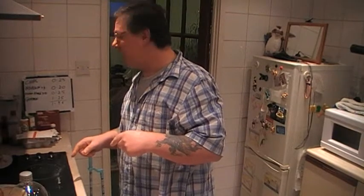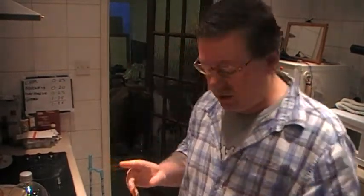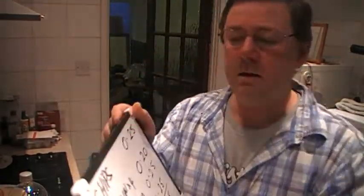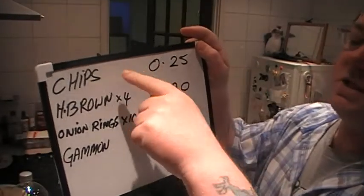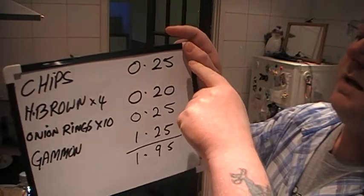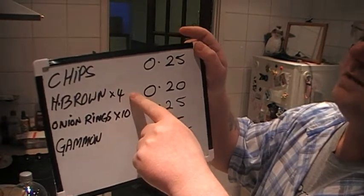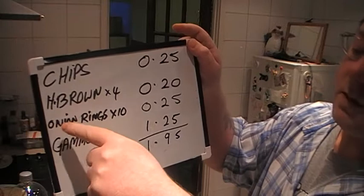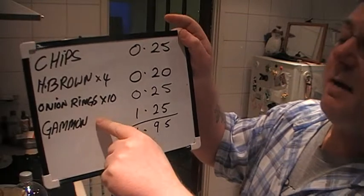I'm doing chips, hash browns — which you've seen me do — and onion rings. That bag of chips split into four makes an individual portion of 25p. Hash browns at five pence each — there's four of them, that makes 20p. Ten onion rings at two and a half pence makes 25 pence.